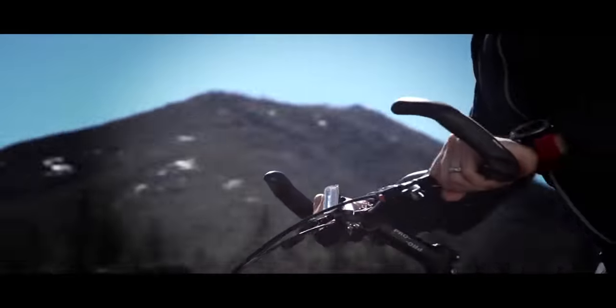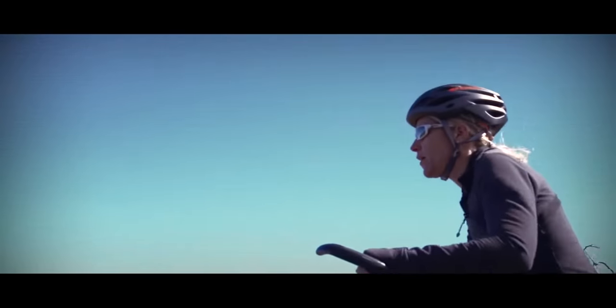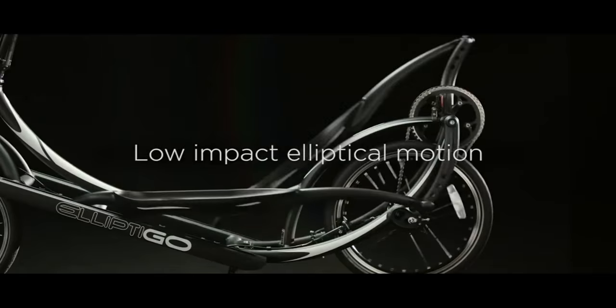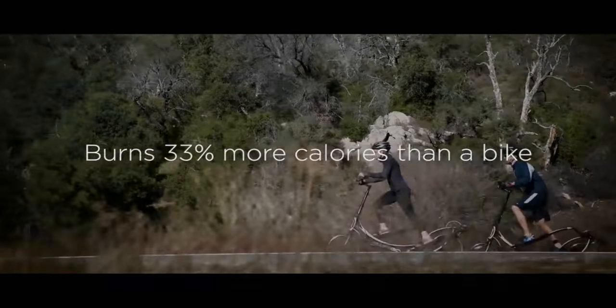Are you ready for the fun, freedom, and fitness of elliptical cycling? The Liftigo Elliptical Bikes combine the best of running, cycling, and the elliptical trainer to bring you a low-impact, high-intensity workout that burns 33% more calories than a traditional bike.